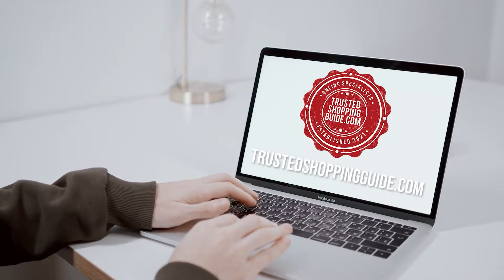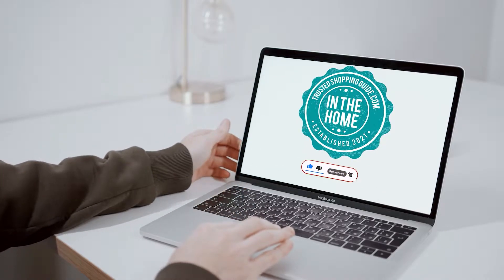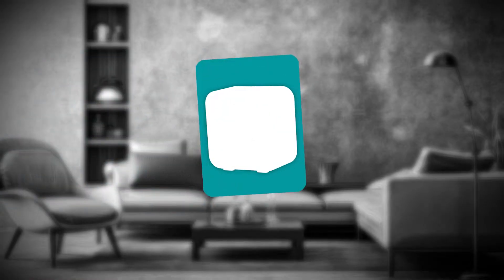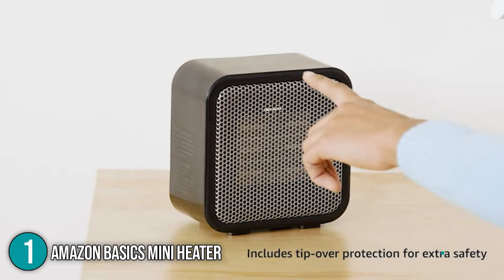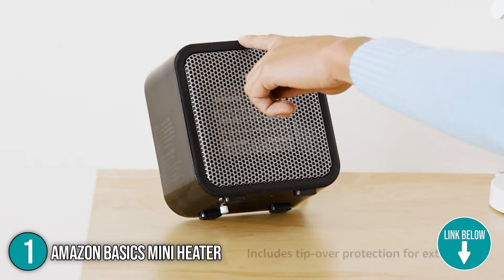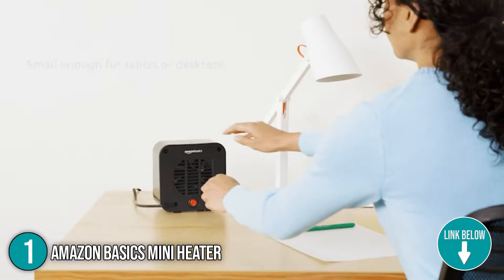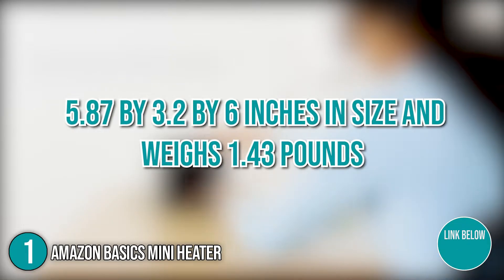You're welcome to check us out on TrustedShoppingGuy.com for more of our research in the home, or alternatively subscribe to this channel for regular updates. The first Amazon home appliance on our list is the Amazon Basics Mini Heater. This mini heater is ideal for small spaces that require extra heat such as an office, bedroom, or any other enclosed area. It's 5.87 x 3.2 x 6 inches in size and weighs 1.43 pounds.